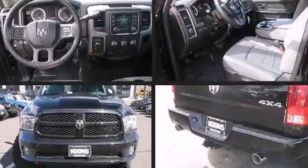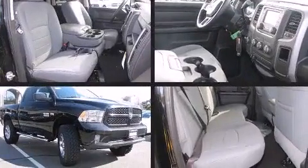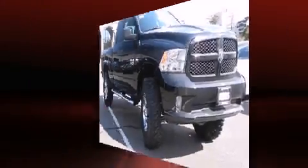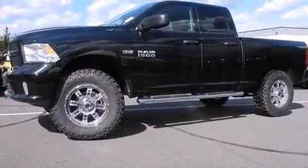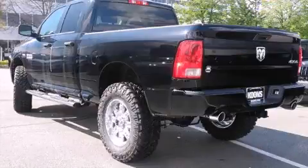The 2014 Ram 1500 — this four-door, six-passenger truck offers the features and options for which you've been searching. Smooth gear shifts are achieved thanks to the powerful eight-cylinder engine, and for added security, dynamic stability control supplements the drivetrain.